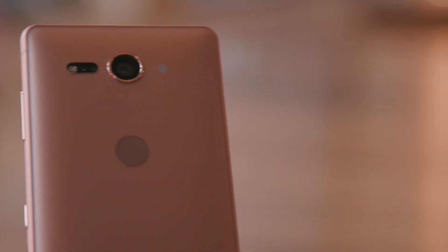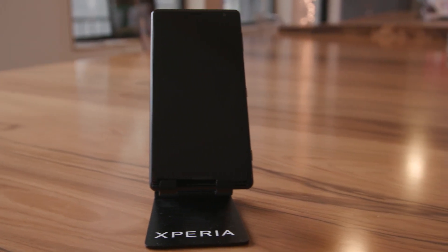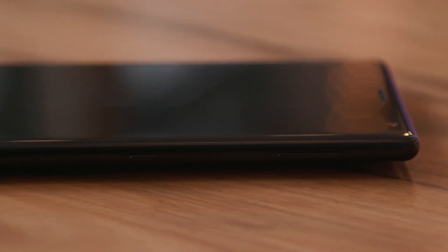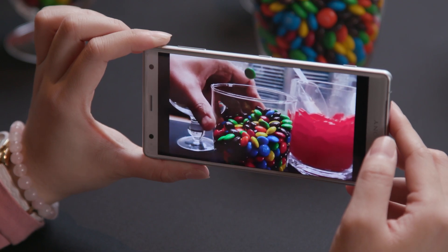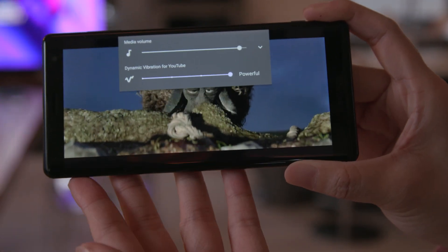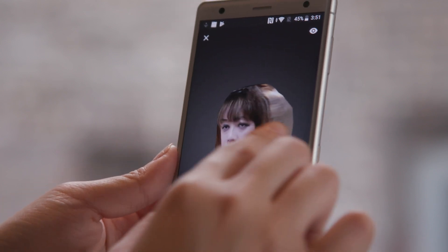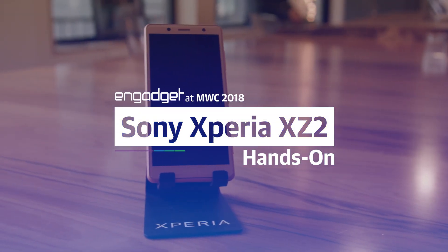It's been a while since we've had a reason to get worked up over a Sony phone, but the company's new flagship, the Xperia XZ2, is nothing if not fascinating. It's one of the first phones we've tested that uses the Snapdragon 845 chipset and it is definitely very fast. Beyond that, Sony put a lot of work into making this new flagship phone a powerhouse for media consumption and creation. The question is, is anyone going to want one of these things?